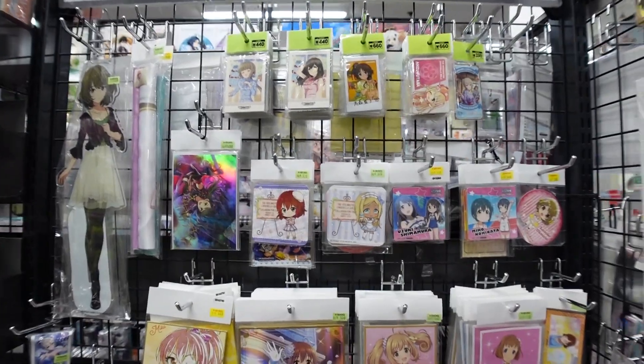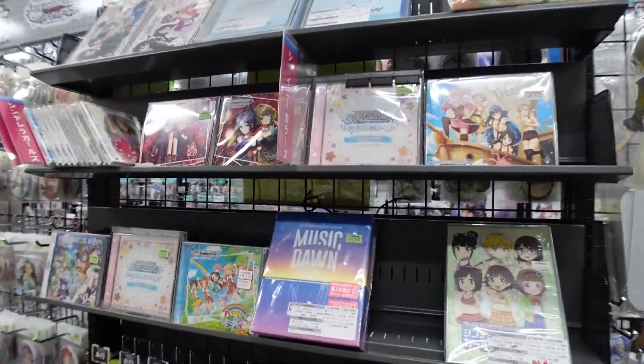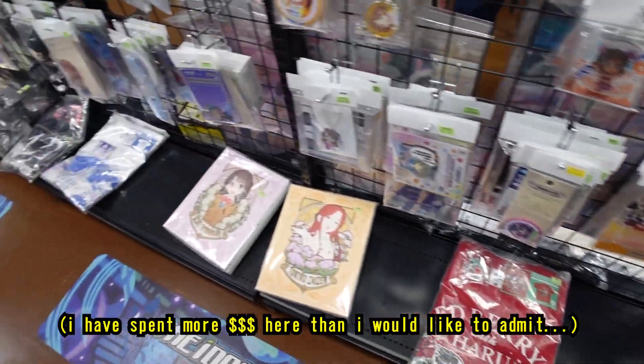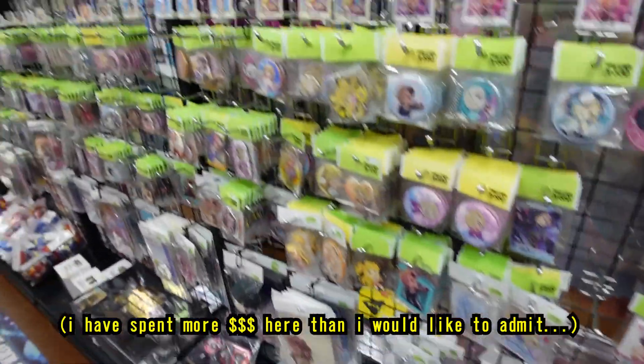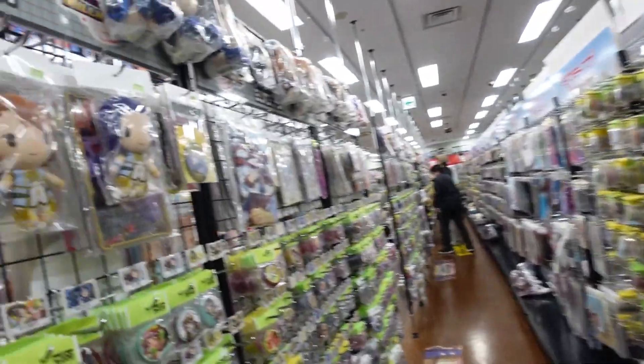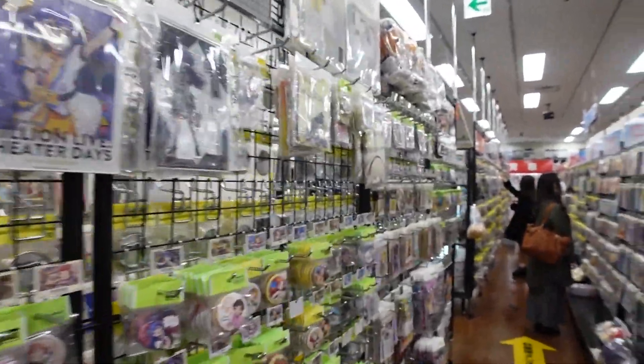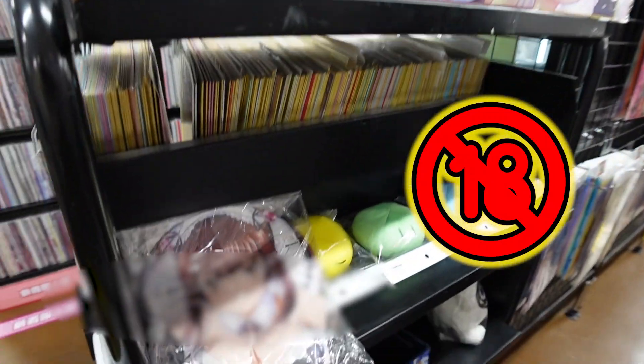It starts with maybe stickers, cards, CDs, pen lights, some random goods like clothes, boxes of who knows what, keychains, plushies — you name it, they've probably got it. There's also some more interesting sections like an interesting mouse pad.